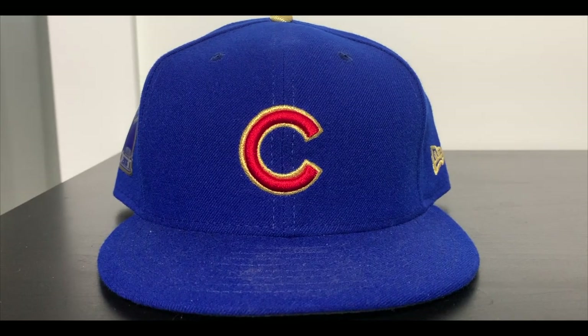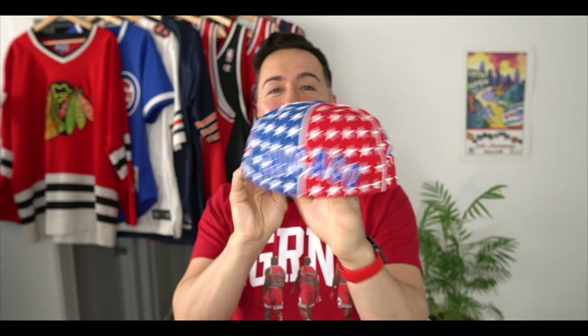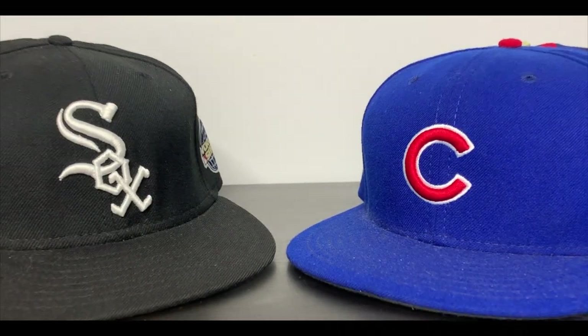Here we have a Chicago Cubs road cap they wore in the 90s — they don't wear these anymore, and I kind of wish they would bring them back. Now we have a World Series hat with the nice World Series logo from 2016 and the MLB logo on the back. Here's another Cubs World Series hat with the trophy, gold top, and gold trim — the one they wore on opening day the very next season after winning the title. And of course you've got to have the regular plain Cubs hat in your arsenal in Chicago. I saved this crazy fashion deluxe hat for last — it says Chicago on the back, has the 1990 All-Star Game patch, and the alternate logo from the 80s. Those are my Cubs and White Sox hats.